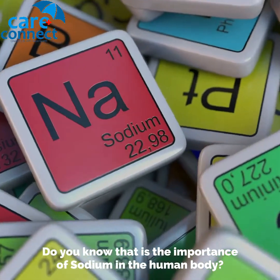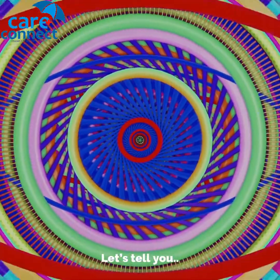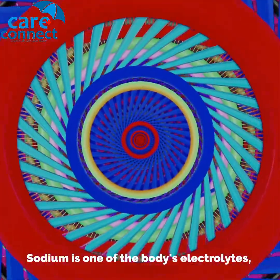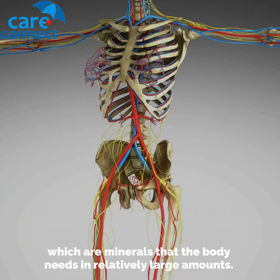Do you know about the importance of sodium in the human body? Let's tell you. Sodium is one of the body's electrolytes, which are minerals that the body needs in relatively large amounts.